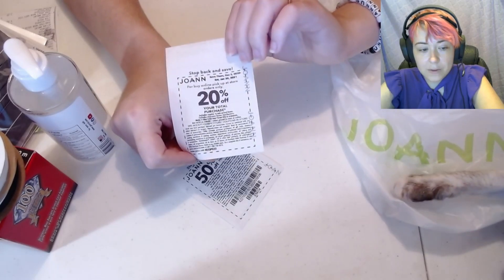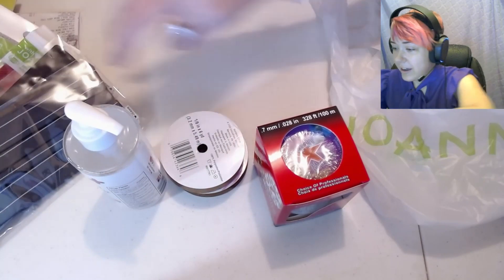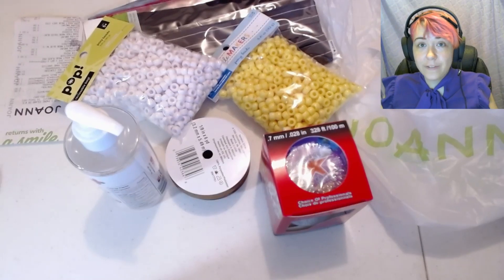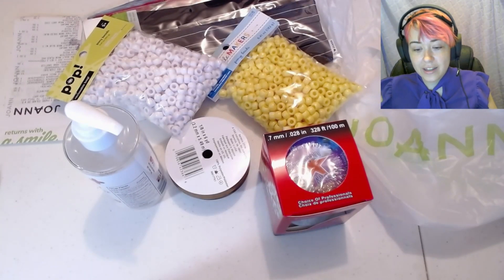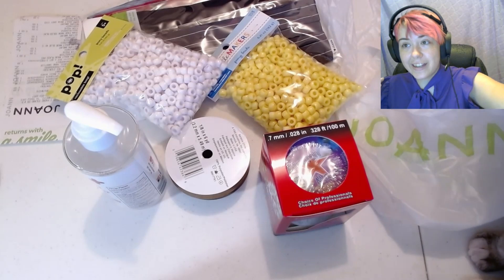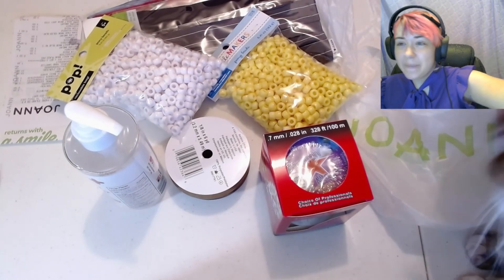Oh, we have a mouse paw! To recap: I got a thousand beads, a hundred feet of elastic, four masks — I got so much stuff. This would have originally cost $62, but because Joann has really awesome coupons and really nice sales, it only cost me $32, which is still more than I wanted to spend. But here we are.